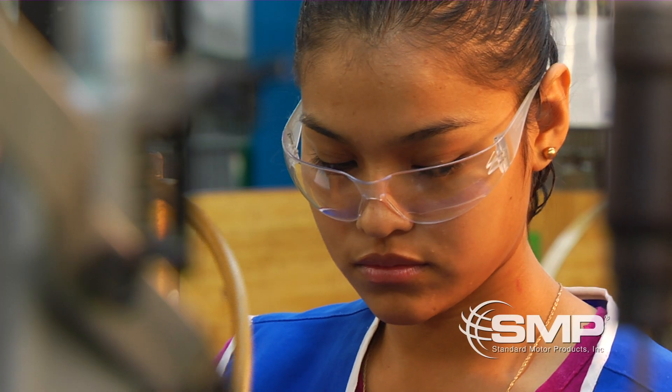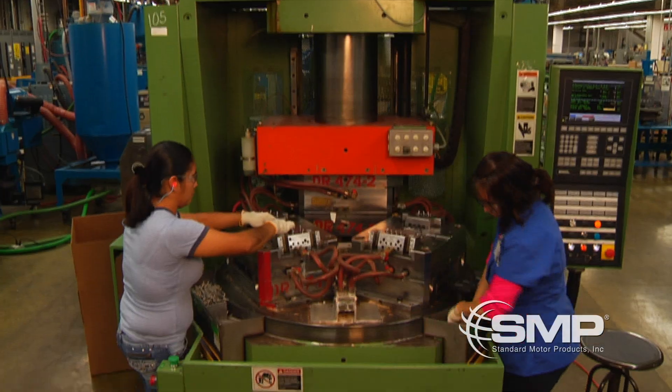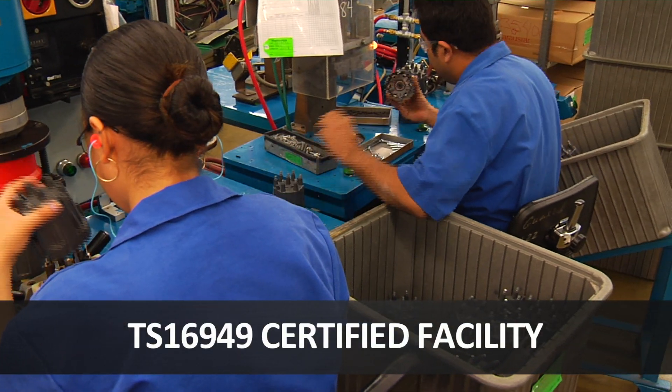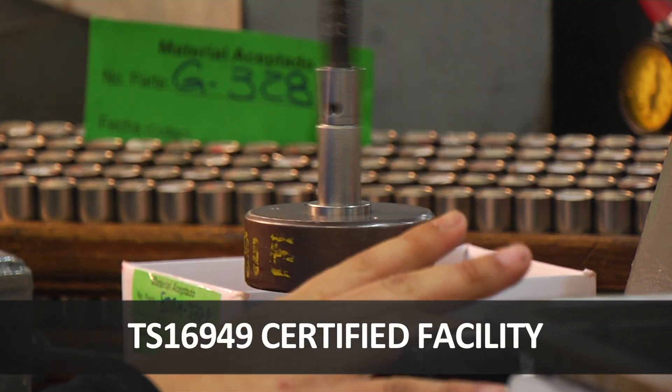Here in Reynosa, our highly trained team performs quality control procedures and implements many cutting-edge processes to ensure a superior quality product reaches our customers. SMP Engine Management de Mexico was awarded TS16949 quality certification in 2008.